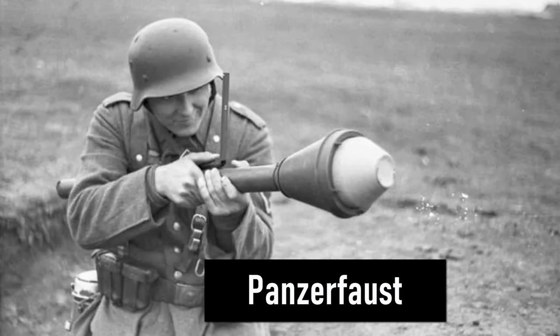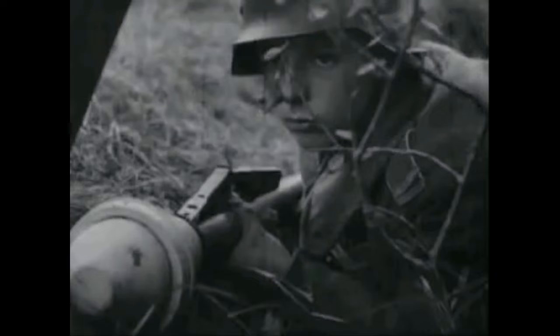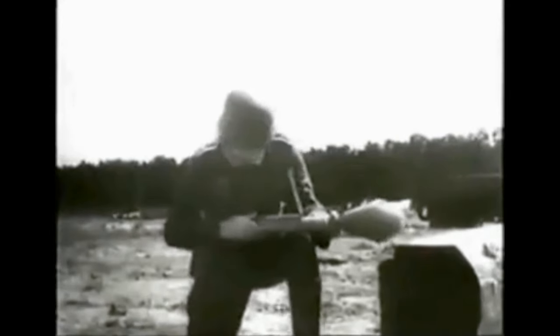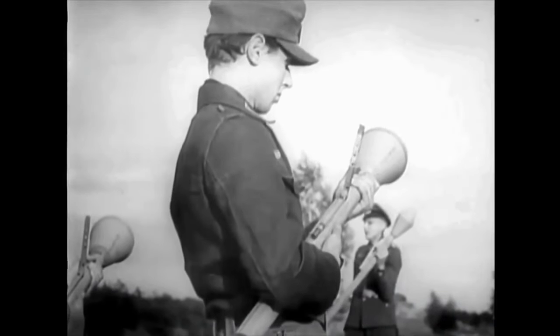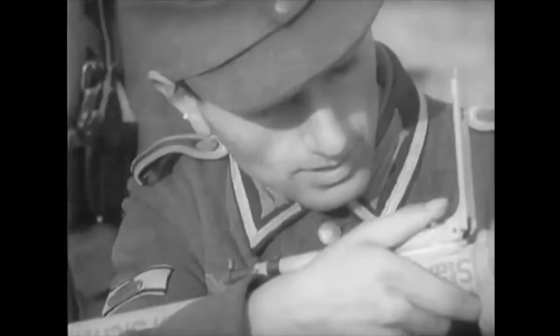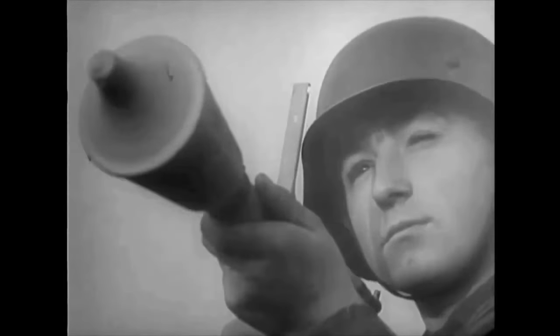Number 1 is the Panzerfaust. The Panzerfaust is an inexpensive, single-shot, recoilless anti-tank weapon. It consists of a small, disposable, preloaded launch tube firing a highly explosive anti-tank warhead, and was intended to be operated by a single soldier. The Panzerfaust was in use from 1943 until the end of the war. This simple but effective weapon proved devastating against Allied tanks during the second half of the war, and more importantly, it set the pattern for most post-war developments in the field of man-portable anti-tank weapons.